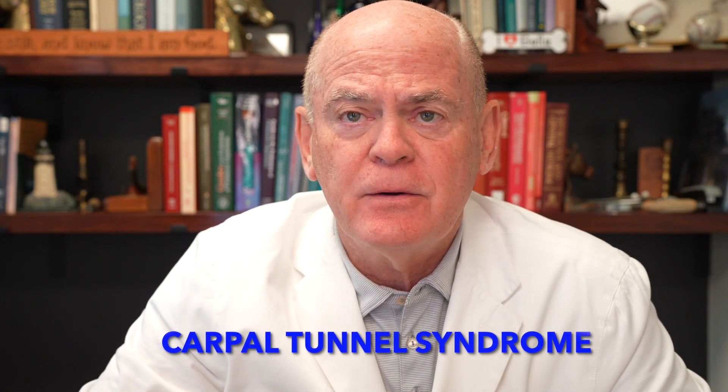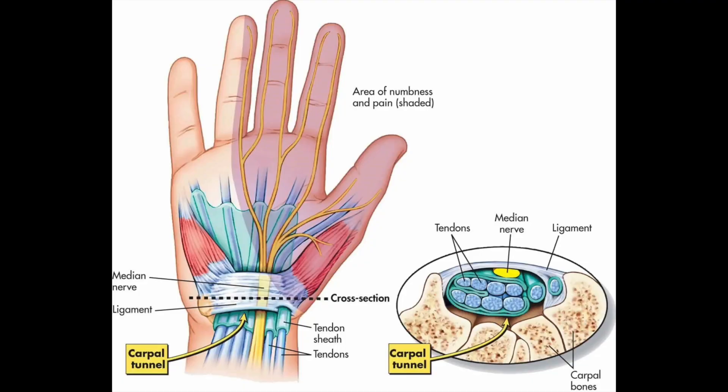There are two main reasons for this. One is carpal tunnel syndrome. You've got a group of bones in the wrist called carpal bones, and they form this tunnel — a wide-open tunnel. The nerve gets trapped and causes carpal tunnel. Many people have numbness of these middle fingers, and that's carpal tunnel.